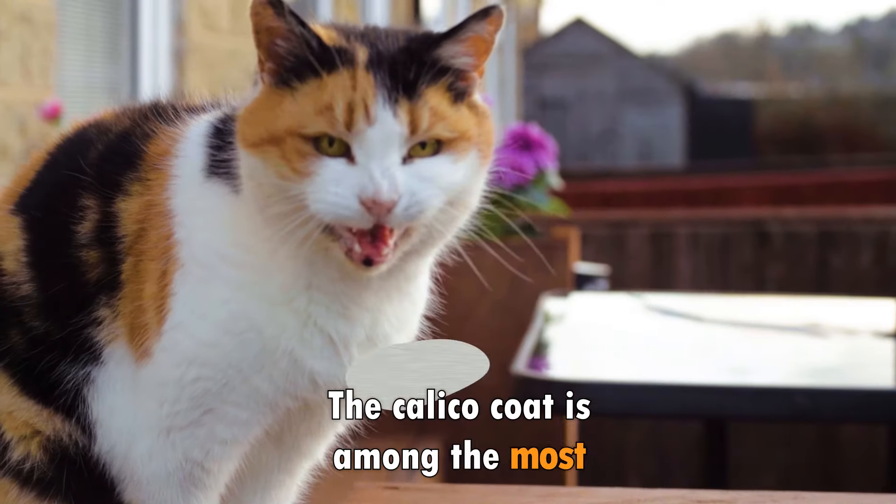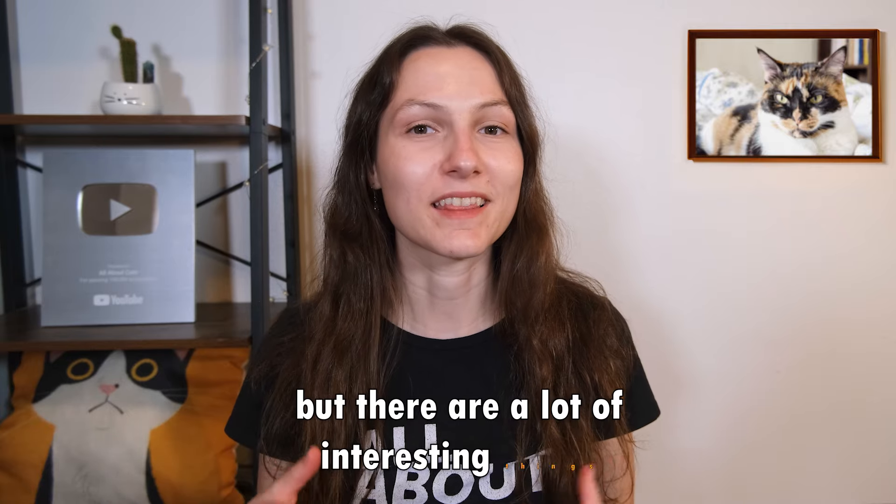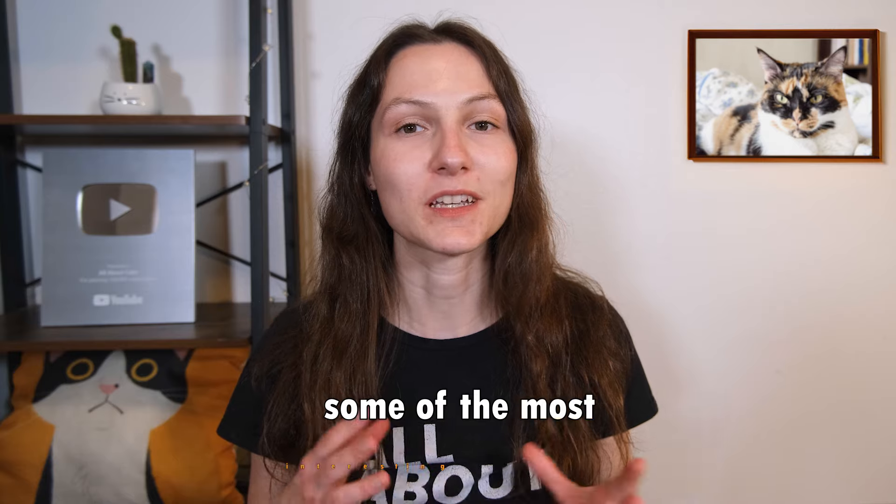The calico coat is among the most common color combinations out there, but there are a lot of interesting things to learn about it. In this video, I'm going to be sharing some of the most interesting facts about calico cats.